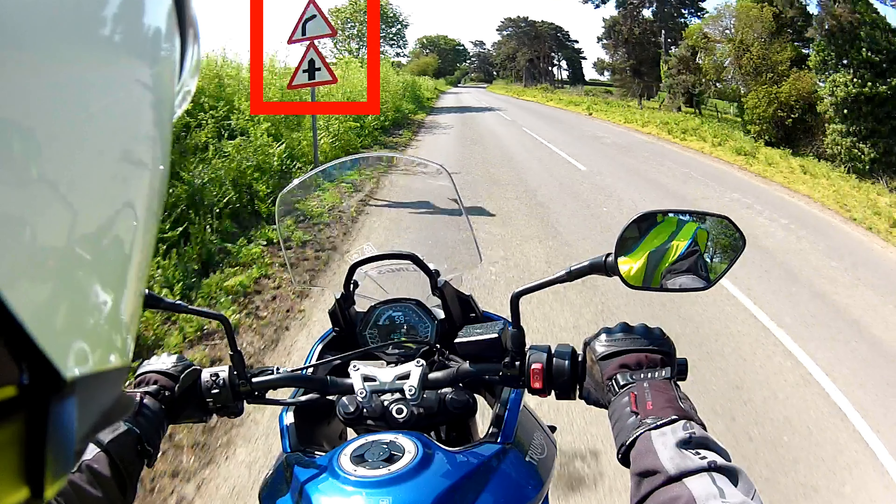Here we are travelling from Brightwell in Suffolk towards Fenixstone. These first signs we encounter are wrong as they say that we have a bend followed by crossroads. But in fact we have two side roads on a bend.